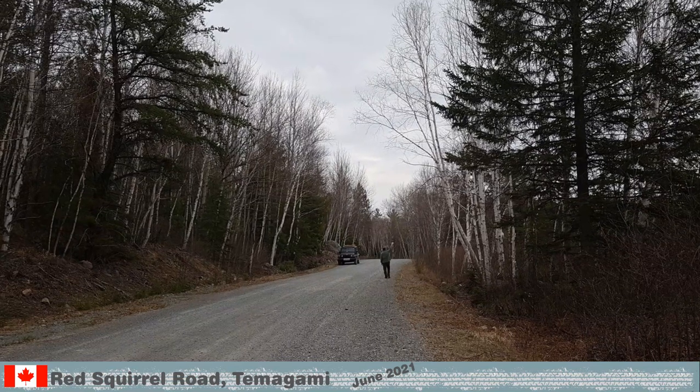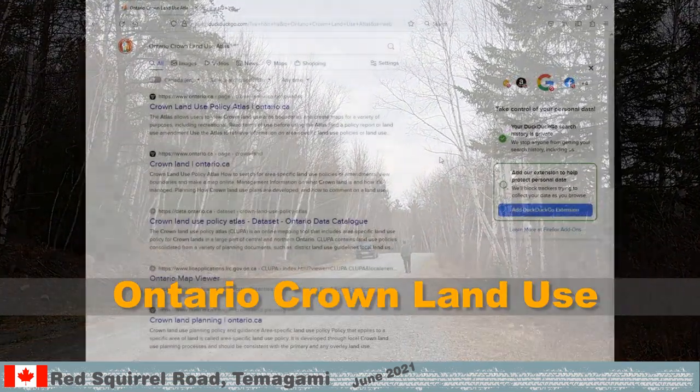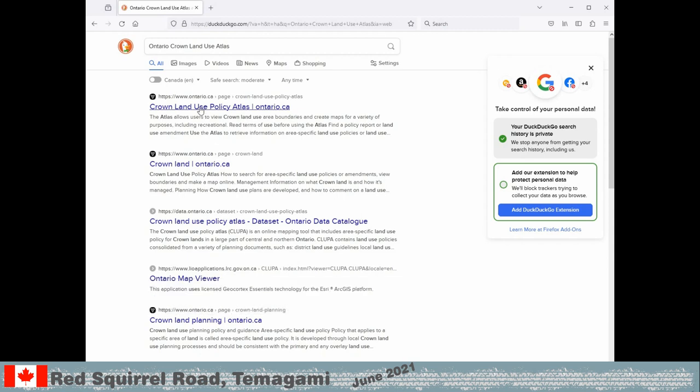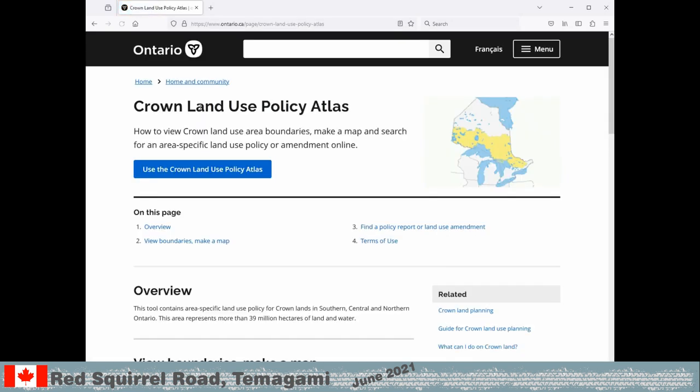To find Crown Land information, enter 'Ontario Crown Land Use' in the search bar. Select the Crown Land Use Policy Atlas on Ontario.ca, which is likely one of the top options. The page has a big button to open the Crown Land Use Policy Atlas, but there is more important information and we will get to that in a minute. Click the button and read and accept the License Agreement.